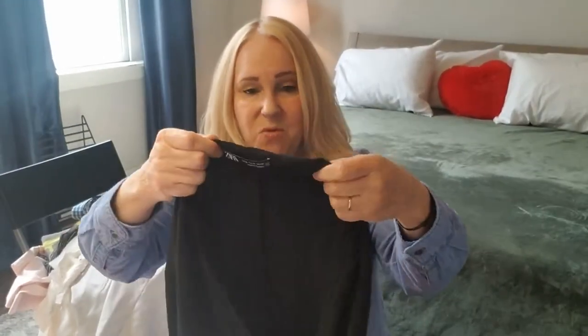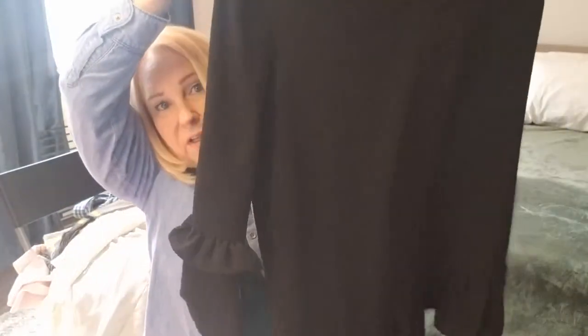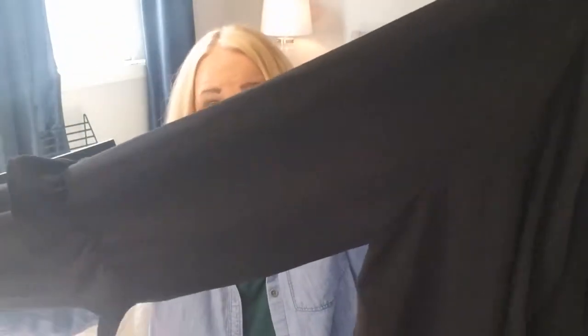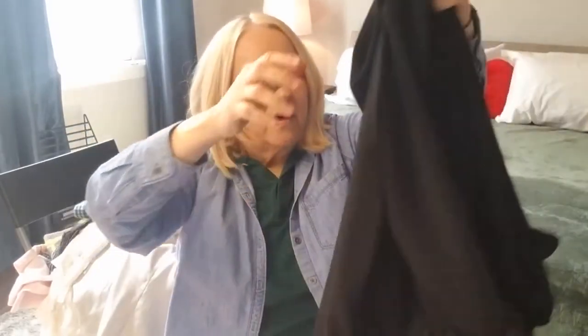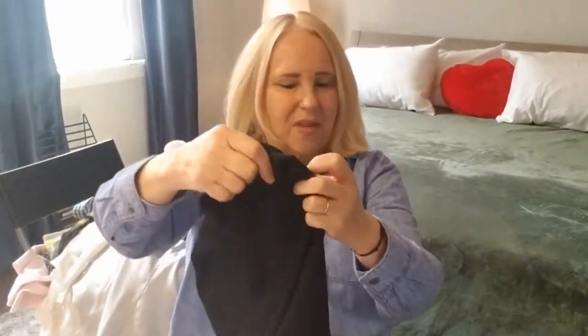Next up — I almost kept this one too. This is Zara, size XL, a really pretty mini dress. It was just a little too short for me, which I thought was funny because it must be really long on somebody else. But look at those pretty little sleeves with the cuffs. It's got this little flounce hem and the V-neck. Everything about it was perfect. It was just a little too short for me — a little self-conscious about my knees. If you're confident, just show those knees.